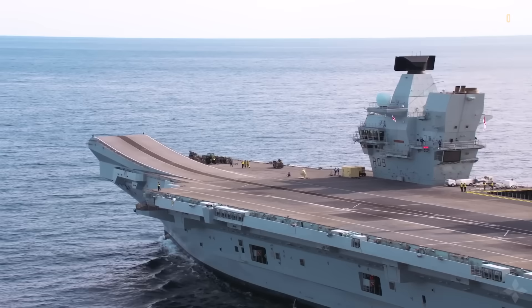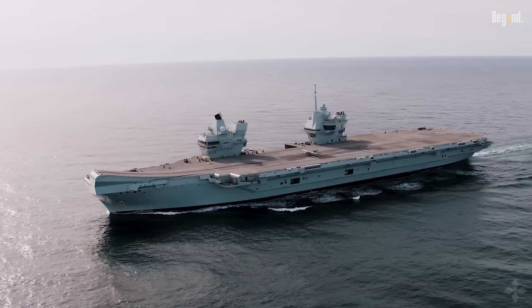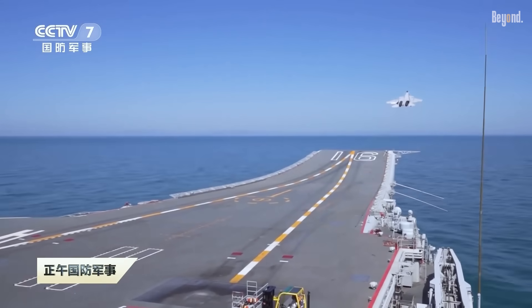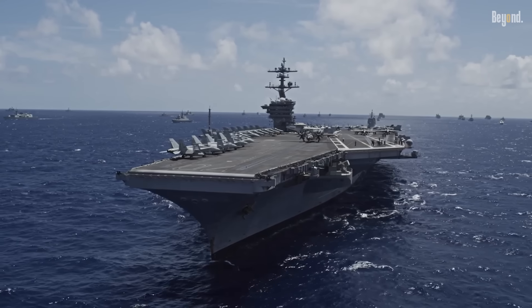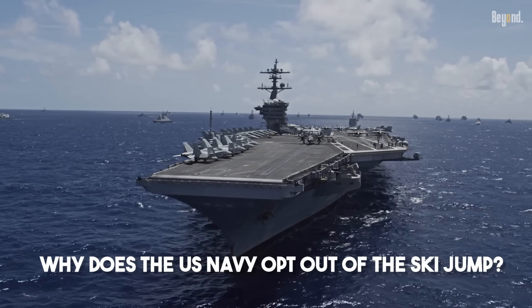Ever looked at aircraft carriers from around the world and noticed a curious difference? Carriers from nations like the UK or China often feature a distinct upward curve at the end of the flight deck, a feature known as a ski jump. Yet if you look at a massive US Navy supercarrier, you'll see a completely flat top. Why does the world's most powerful navy opt out of the ski jump?